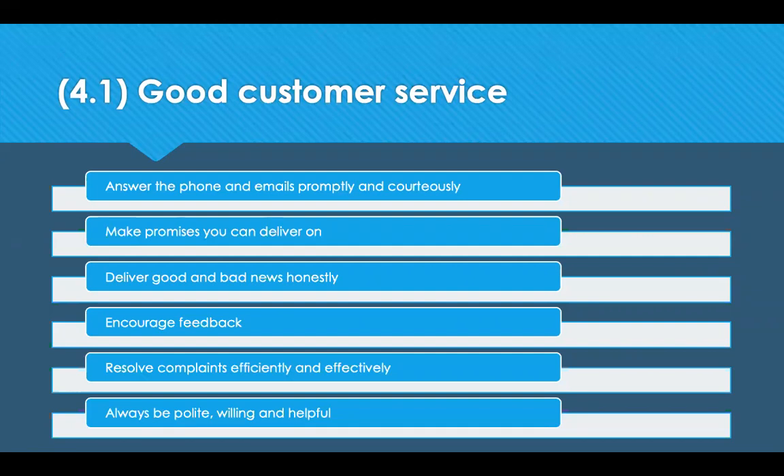Good customer service can be achieved if you answer the phone and emails promptly and courteously, making promises that you can deliver on, and delivering good and bad news honestly — not just the good. Don't hide the bad news; you need to be open and honest. Encourage feedback so that people can tell you how they feel and you can take action. If you're not encouraging feedback, you don't know how your customers are feeling. Try to resolve complaints efficiently and effectively, and always be polite, willing, and helpful.